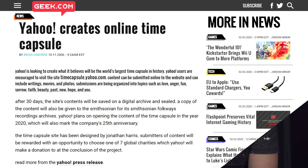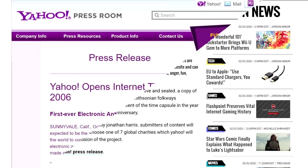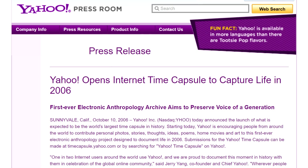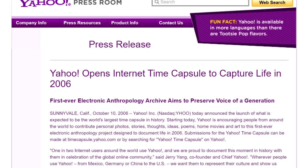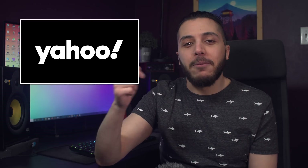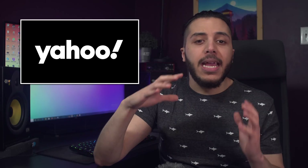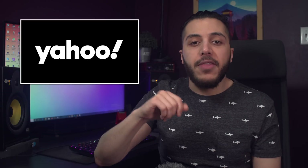Speaking of a sort of time capsule, Yahoo is about to reopen theirs next month. Back in 2006, the company opened submissions to capture the essence of 2006. At first, they wanted to beam the information with a laser from a pyramid in Mexico to communicate with aliens — which, I mean, cool, I guess — but the idea was scrapped really quickly. Now, all that information is stored at the Smithsonian in Washington.